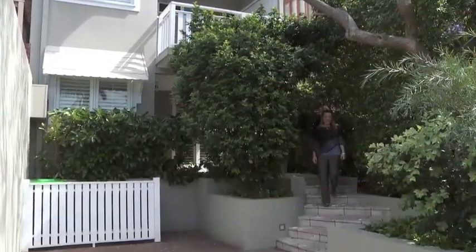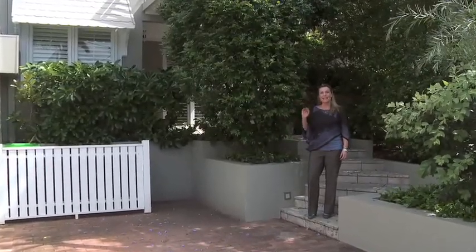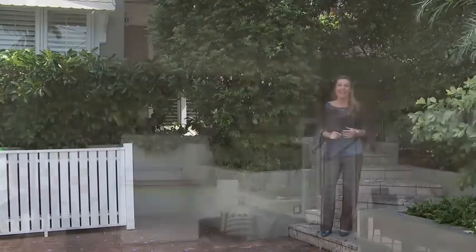Hi, I'm Georgie Coward and my team and I are so excited to welcome you to 9 Jamison Avenue in Fairlight, where there's not a cent to spend on this property offering three bedrooms, two bathrooms, and rarely seen in Fairlight, off-street parking.